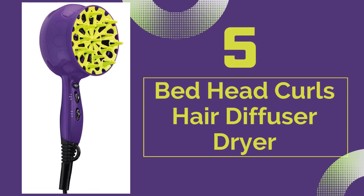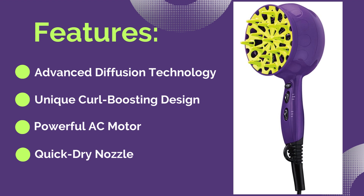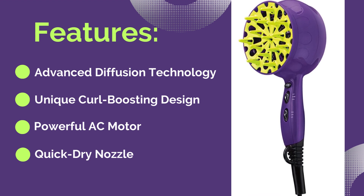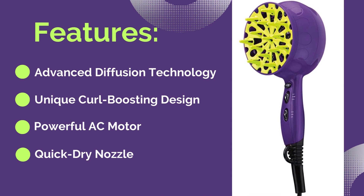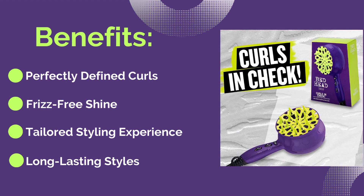Number five: Bed Head Curls Hair Diffuser Dryer. Features: first, advanced diffusion technology; second, unique curl boosting design; third, powerful AC motor; and the last feature is a quick dry nozzle. The first benefit is perfectly defined curls.